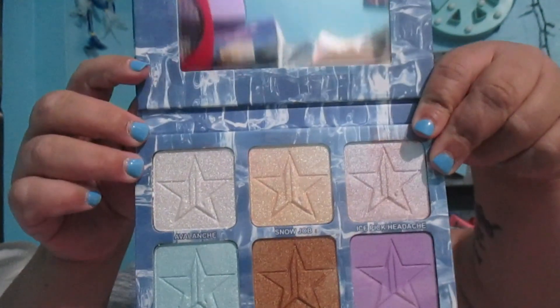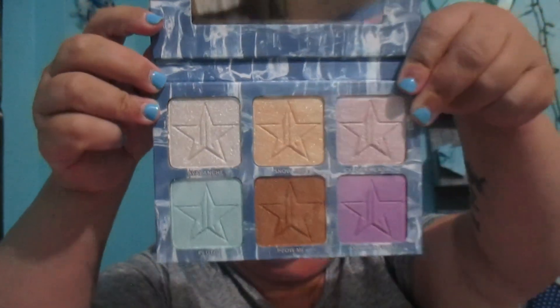Let's get into the palettes. The first palette is the ice crusher palette — kind of like the Jawbreaker or Jaw Crusher. I think this is all supposed to be like highlights and blushes.